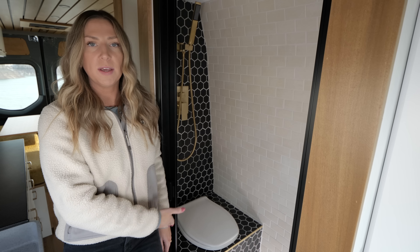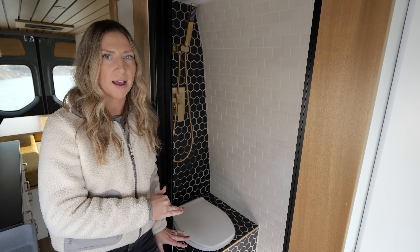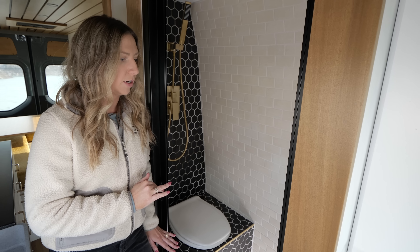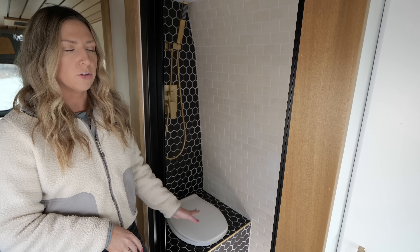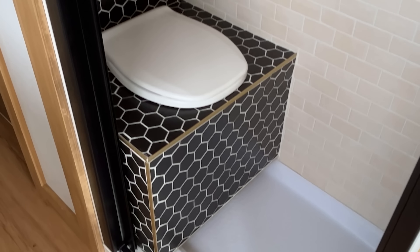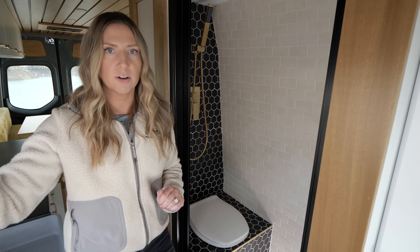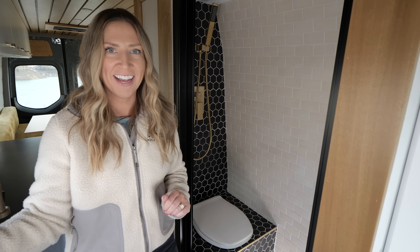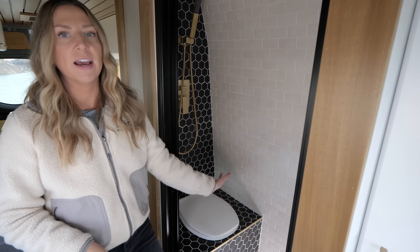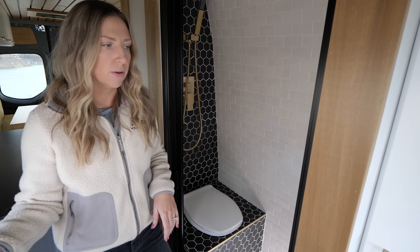Inside the bathroom we have this beautiful matte black tile with a tan subway tile — also matte — and we used the gold Schluter tile trim throughout to finish off our corners and edges. For the toilet, this is the separate urine-diverting toilet, so it goes to a tank underneath the van. You don't have to touch or carry anything out to a public restroom — it goes directly into a tank under the van. If you want to go number two, you put a bag in and tie it up and throw it away when you can.